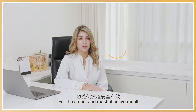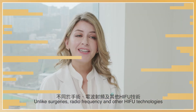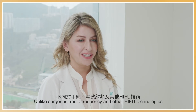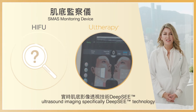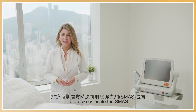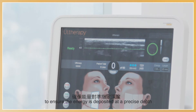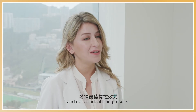For the safest and most effective results, it is recommended to have the treatment performed by a doctor or trained professional. Unlike surgeries, radiofrequency, and other HIFU technologies, Ultherapy is the only procedure to use patented ultrasound imaging — specifically DeepSEE technology — to precisely locate the SMAS as well as the platysmal muscle during treatment in real time, to ensure the energy is deposited at a precise depth and deliver ideal lifting results.